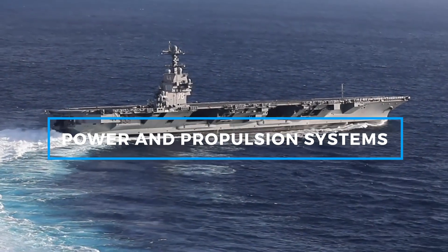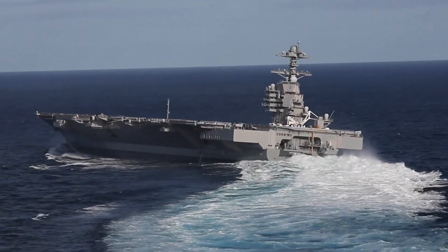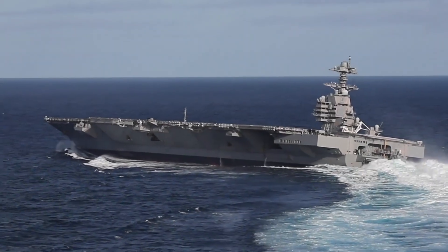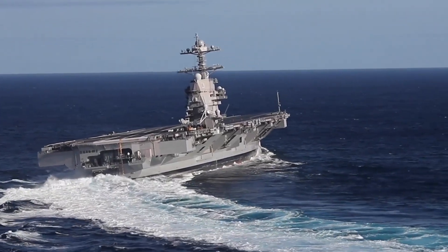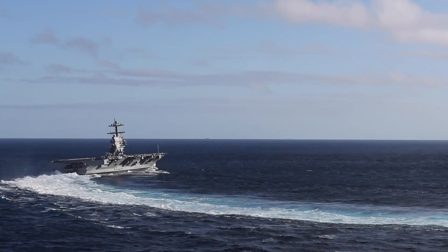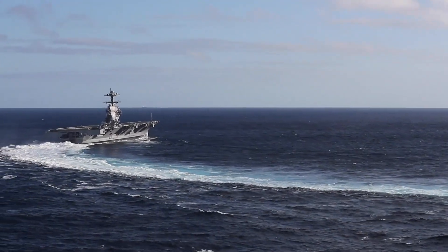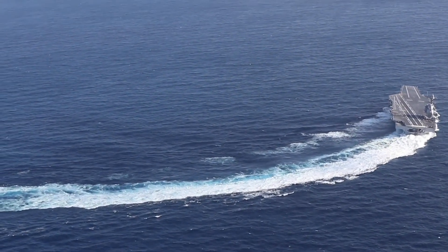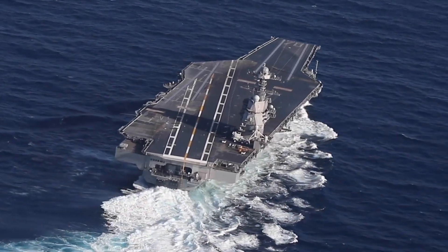One of the defining aspects of the USS Gerald R. Ford is its nuclear propulsion system, powered by two A1B reactors. These reactors provide nearly three times more power than those in the Nimitz class, enabling the ship to operate at speeds exceeding 30 knots, around 35 miles per hour. This high speed is crucial for rapid global deployment and evasive maneuvers in potential combat scenarios. Additionally, the Ford's reactors can power future advanced weapons systems, such as directed energy weapons and rail guns, positioning it to remain relevant for decades.